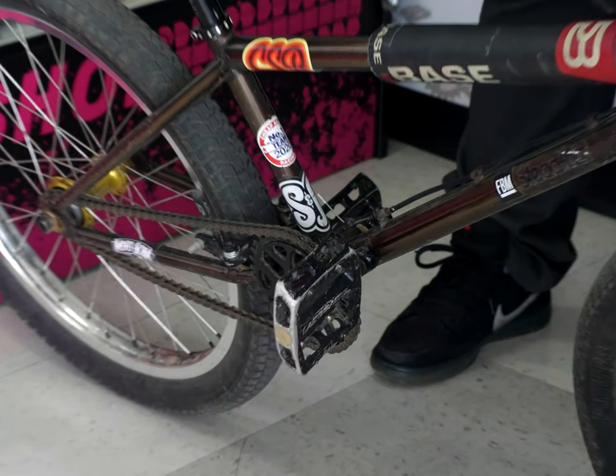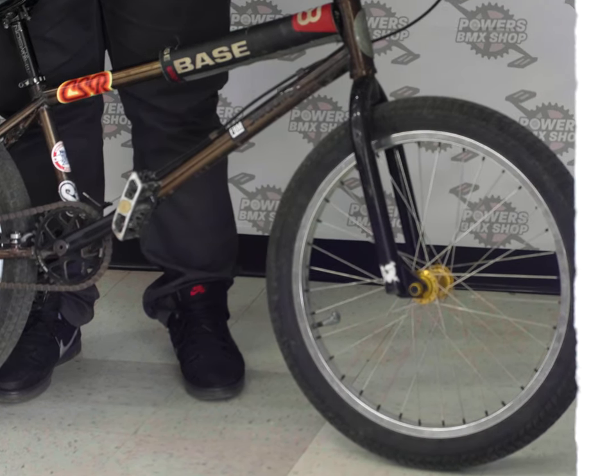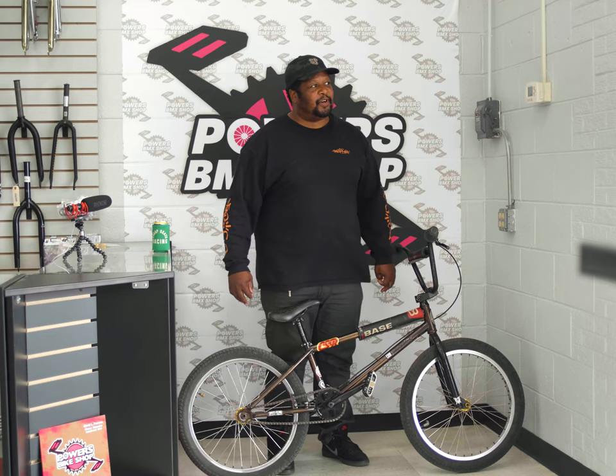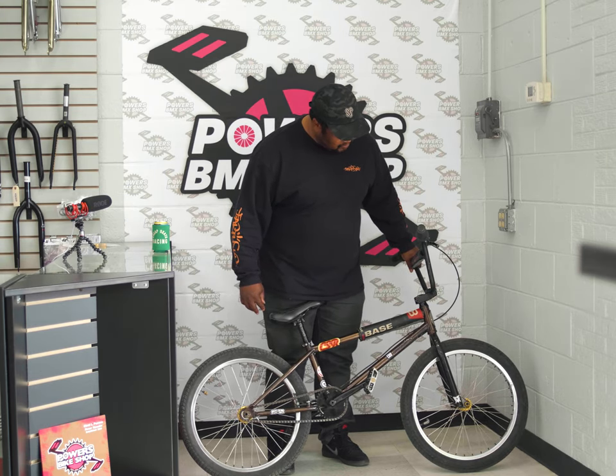I always read that you start out with the frame, because you don't ride an amalgamation of parts — you ride a frame. This frame is a FBM Steadfast 22-inch wheeled version. Love this thing. Gives me a lot of room.